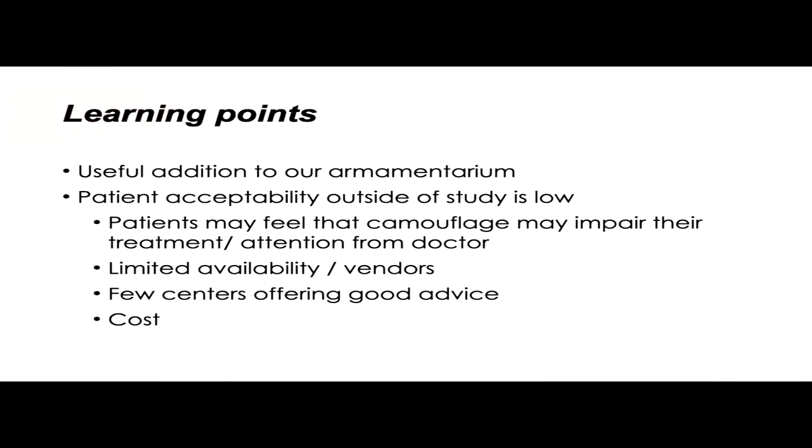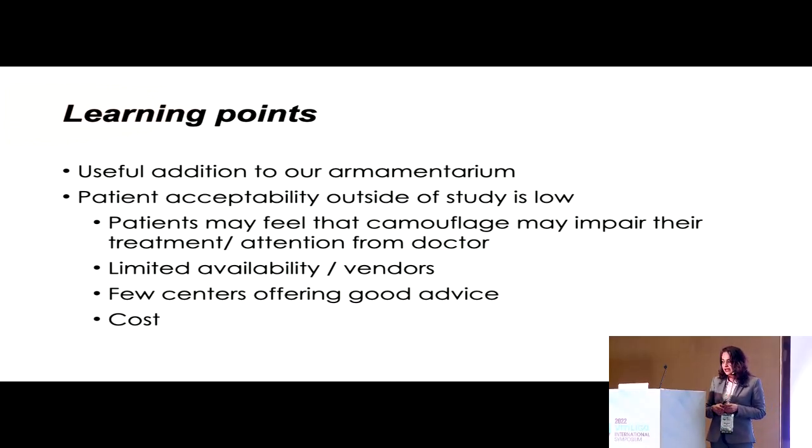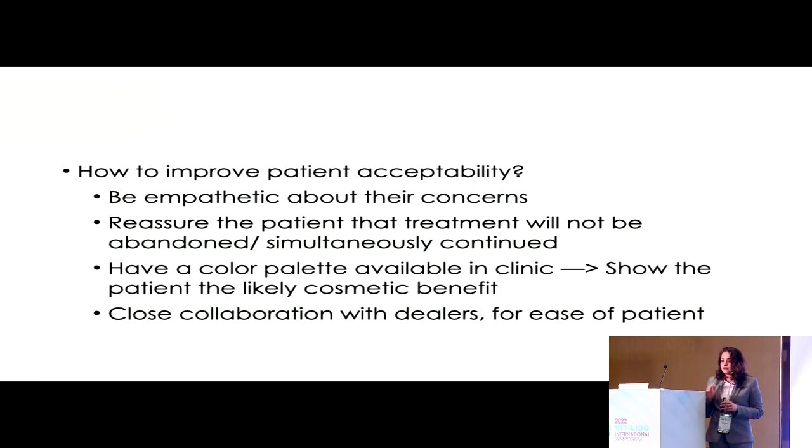Finally, some learning points: camouflage is a very useful addition to our armamentarium of treatment modalities. However, outside of a study scenario, patient acceptability tends to be low — probably because patients may feel that accepting camouflage may impair the attention they receive from a doctor, or due to limited availability of vendors and fewer centers offering it actively. We need to be empathetic and reassure patients that accepting camouflage does not mean their treatment will be abandoned. It is useful to have a color-matching palette in the clinic and to maintain contacts with dealers of camouflage products so patients can easily access them.